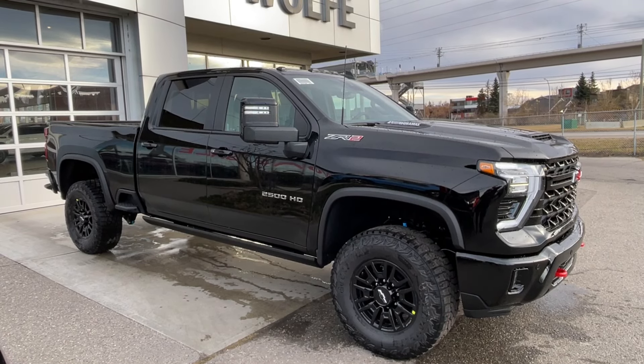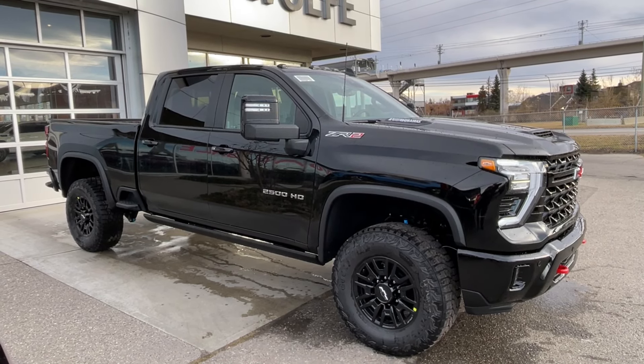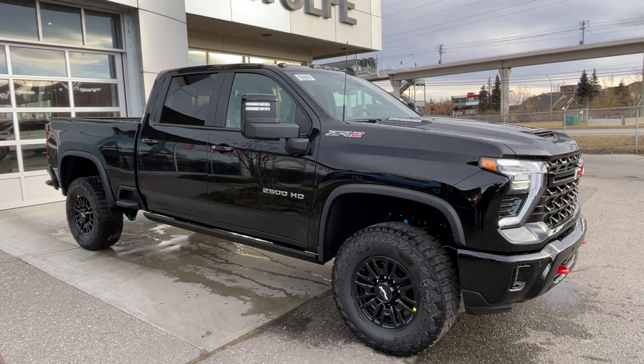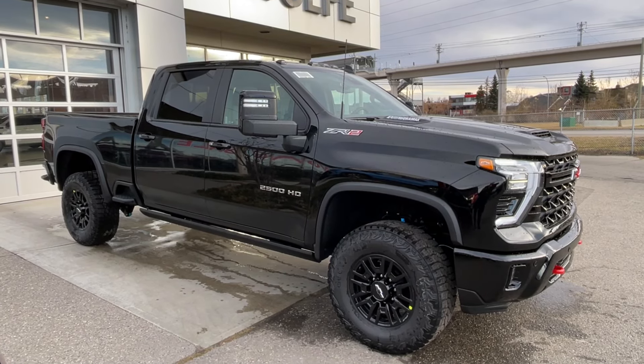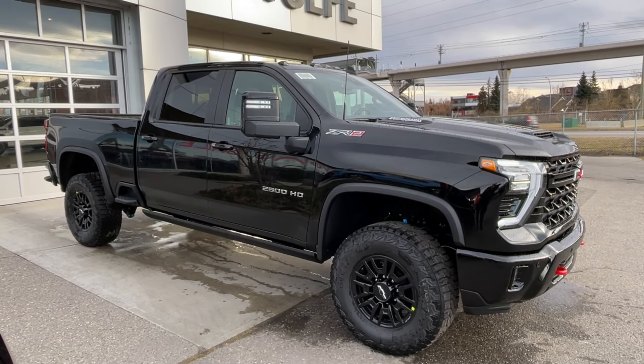Welcome to the brand new 2025 Chevrolet Silverado 2500 HD ZR2 in black. This truck is powered by a 6.6 liter Duramax turbo diesel bolted up to a 10-speed Allison automatic transmission.